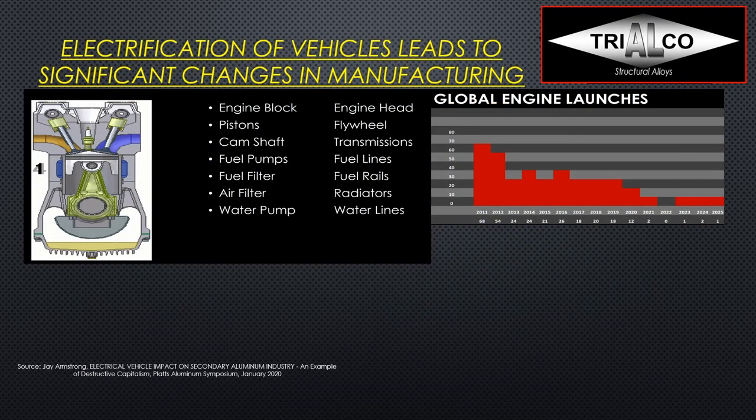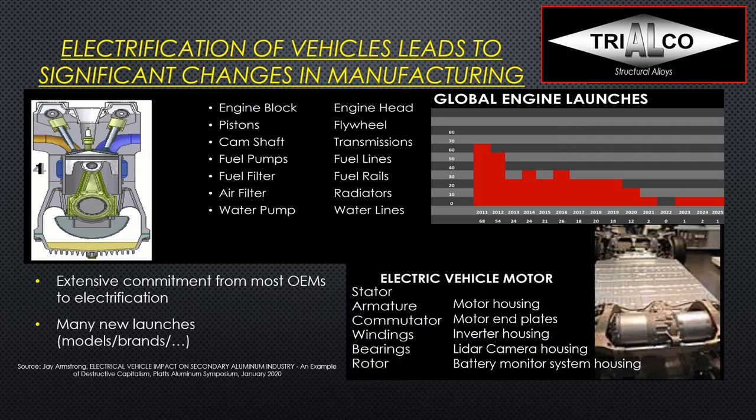Looking at the impact of electrification on castings, the engine picture shows engine blocks, pistons, camshafts, fuel pumps, water pumps — many of which were castings. Looking at global engine launches, there has been a declining trend in new engine launches for quite a few years, which is exactly the opposite of what we see for hybrid and electric vehicles — where there is extensive commitment right now from most OEMs and a lot of new launches, new brands, and new models. In electric vehicles, we suddenly have new parts like the rotor, motor housing, motor end plates, inverter housing, and battery monitoring system housing.